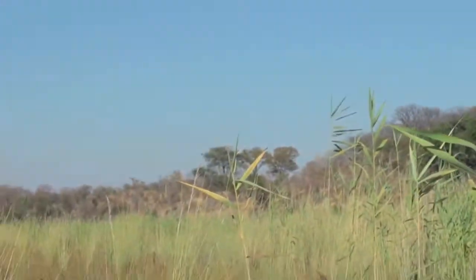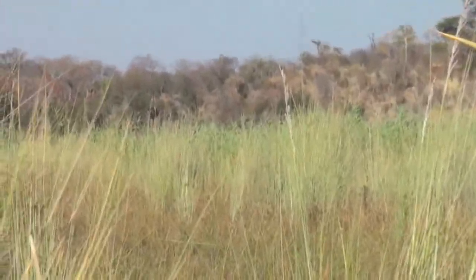This is the upper part of the elephant pools on Dimbangombe. There are reeds everywhere now as far down as you can see.